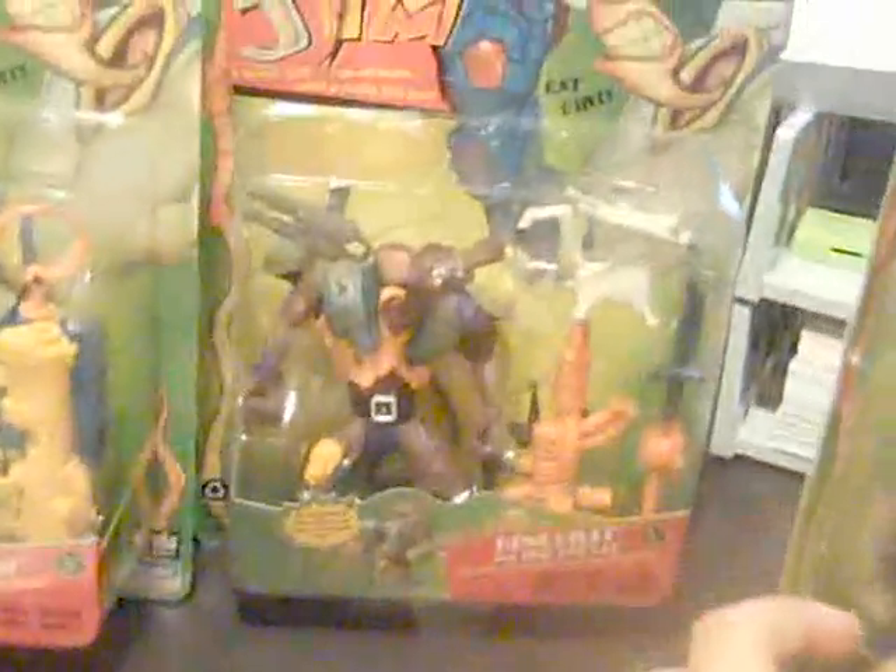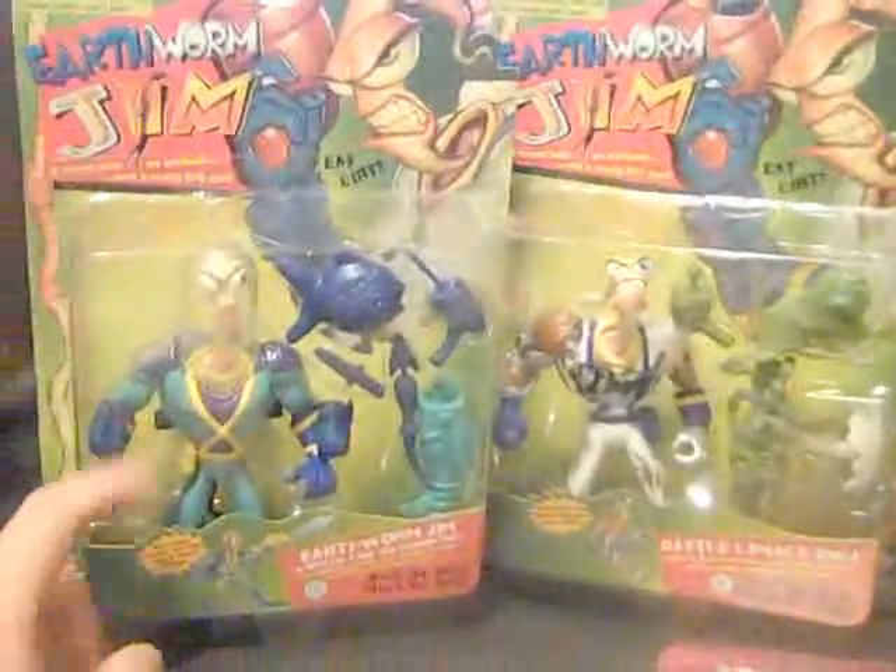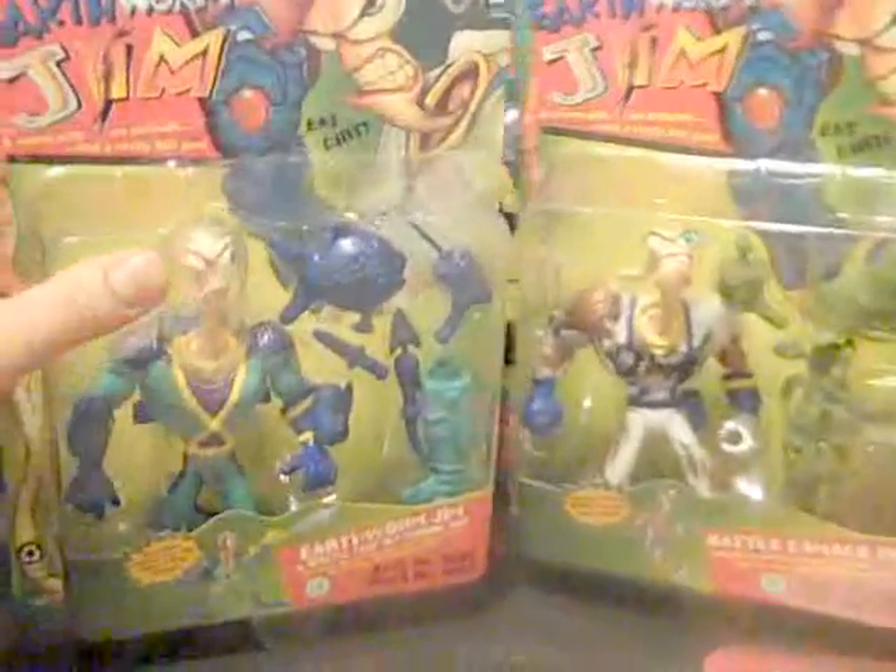What I just got: Psycrow, Henchrat back there with an evil cat, two Earthworm Jims — one that's with a blimp damage and one with the deep sea suit — and Princess What's-Her-Name.